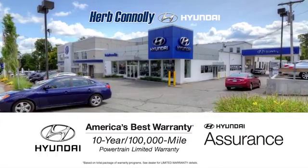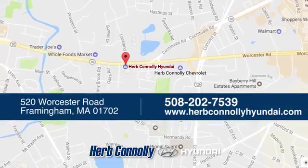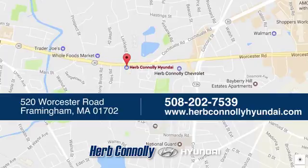Welcome to Herb Connelly Hyundai, where the customer comes first. We're conveniently located at 520 Worcester Road in Framingham, Massachusetts. We'll see you next time.